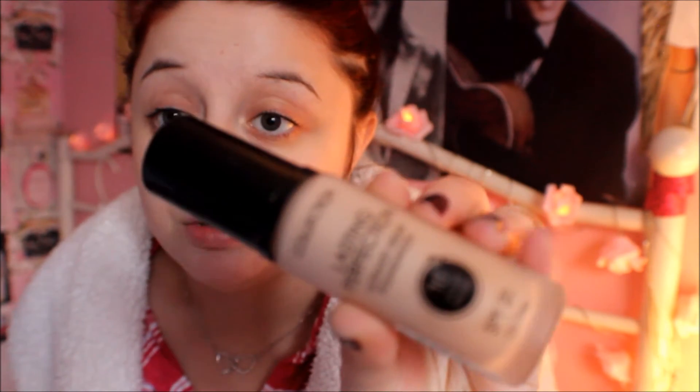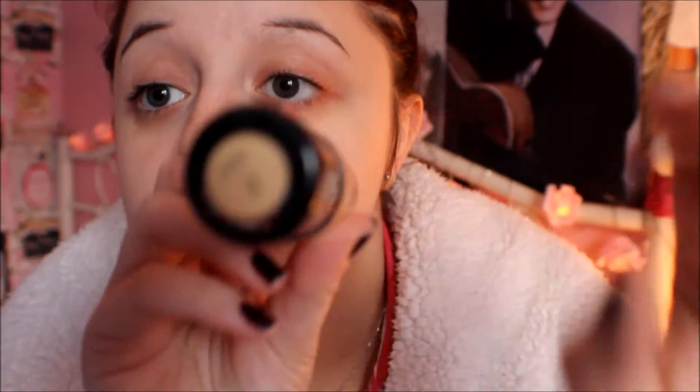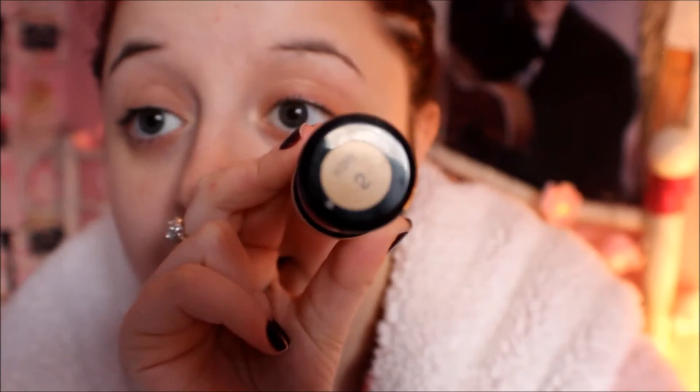Next favourite is this Collection Last Perfection foundation. My sister really enjoyed this when I put it on her. It's in the shade Ivory — and it's a really, really nice shade. My sister really likes it as well. At the moment I can't afford to buy a more unique foundation, so I got this. It's from Tesco.